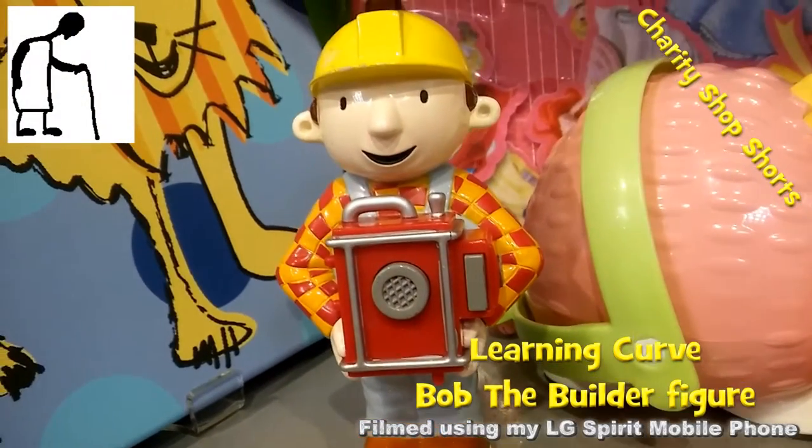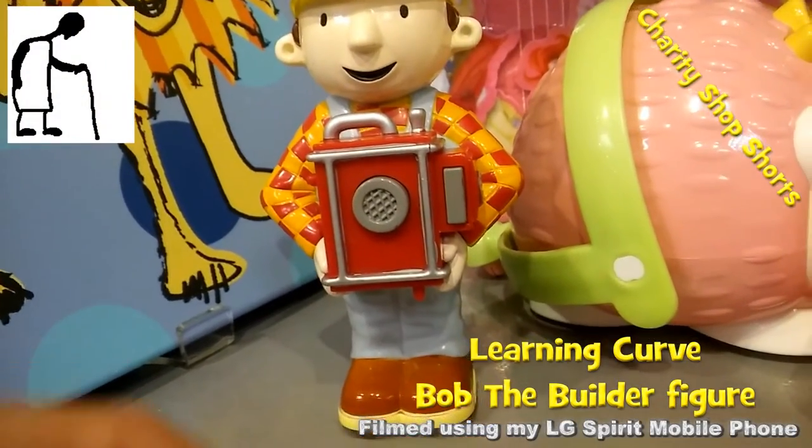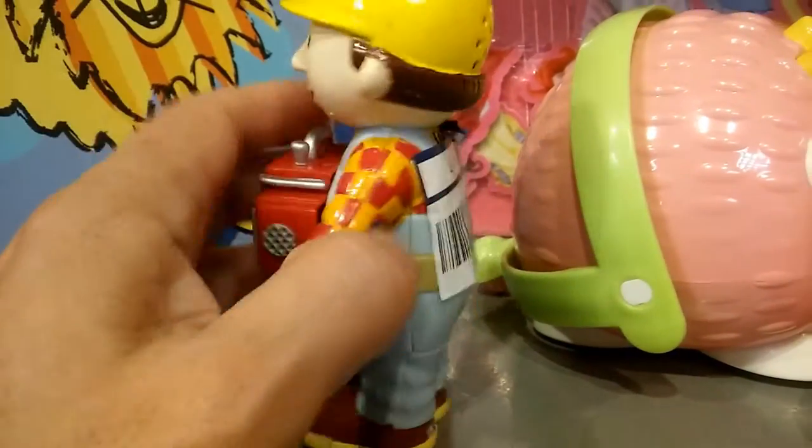Hi guys, another charity shop short where I show you something that caught my eye but I didn't buy.